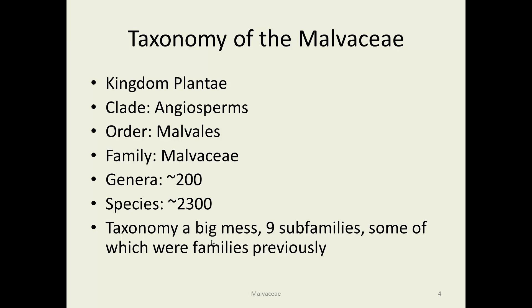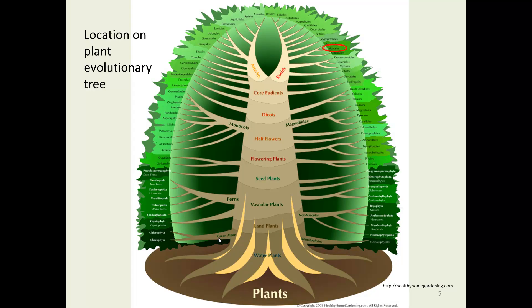This is in the order Malvales, with about 200 genera and 2,300 species. The taxonomy is a mess — people are going to the mats arguing about what should be what in this family. Recently, they've been combining families into the Malvaceae that had been independent families for quite some time, but now that they can look at DNA, they're figuring out relationships. We're sort of in the upper right, in the rosid group — not quite as advanced as some of the plants we've looked at, but still in the true dicots.